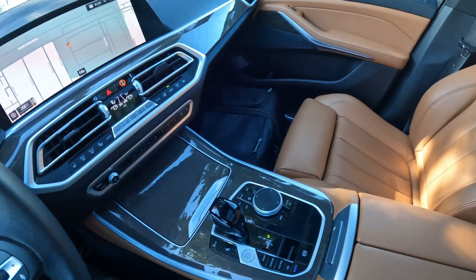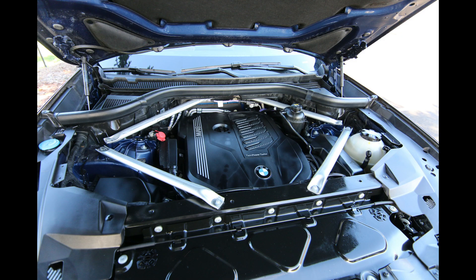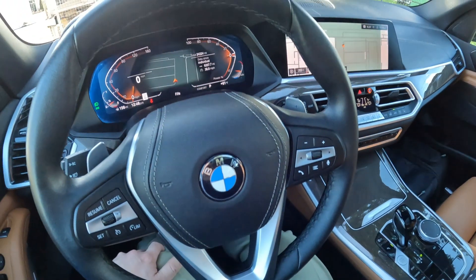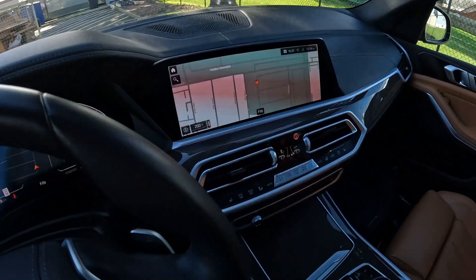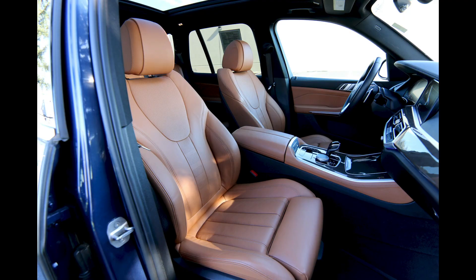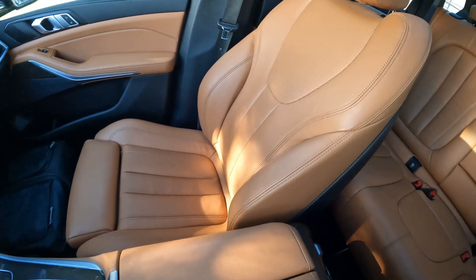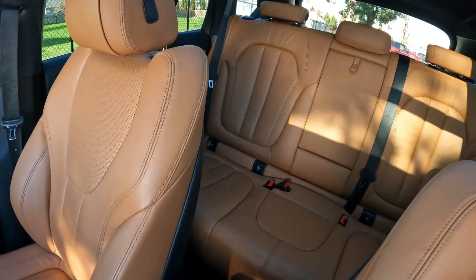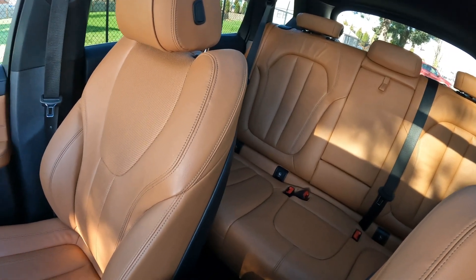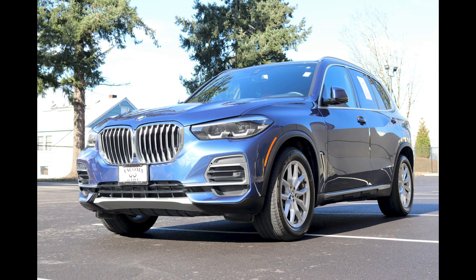This features a silky smooth turbocharged inline-six. BMW is the master of making inline-sixes, and this inline-six is an absolute gem of an engine. It pumps out 335 horsepower, enough to rocket this to zero to 60 in under five seconds, even though this is a rather large mid-size luxury crossover — what BMW likes to call a sport activity vehicle.